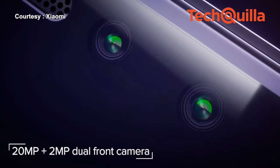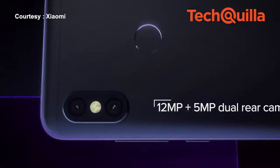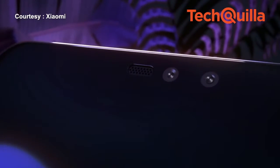There is a 20MP plus 2MP AI dual camera on the front and a 12MP plus 5MP AI dual camera setup on the rear with large 1.4-micron pixels.